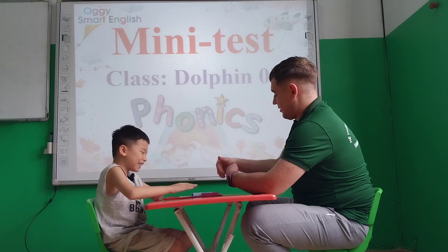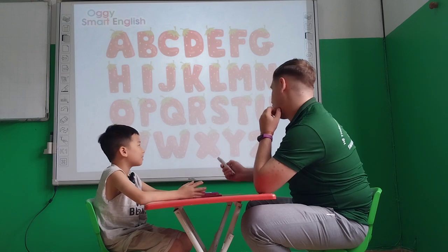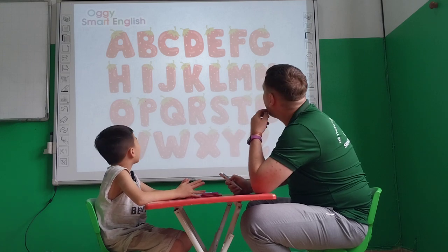Give me a high five. Let's go. Ben, let's talk about letters and their sounds, okay? Tell me please, what letter is this? P. B. And what sound? B. Very nice.